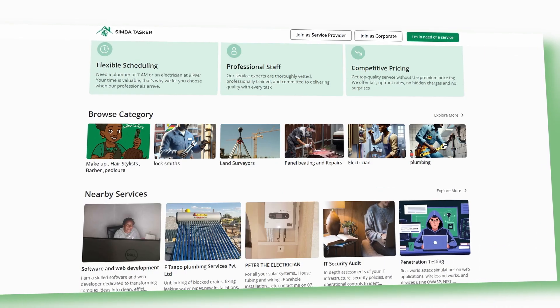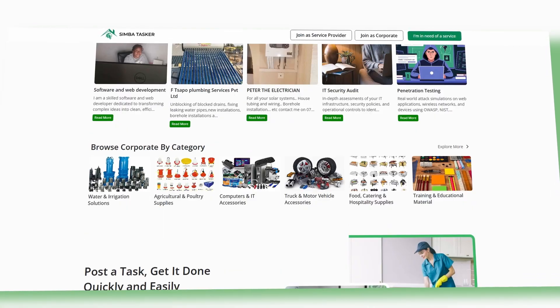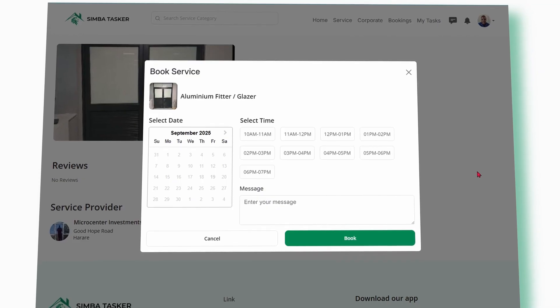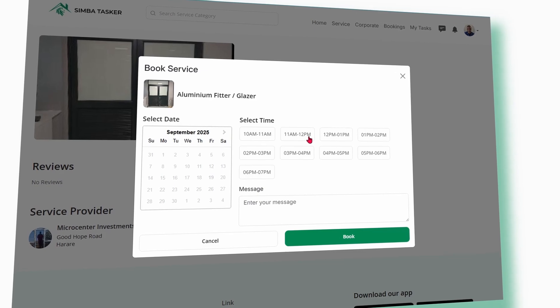There's a rating for each service provider. And guess who does the rating? You do. Making sure that only the best service providers remain on the platform. With Simbatasca, you can connect with service providers directly on the app. You're also able to view their business location in case you want to hire somebody nearby.